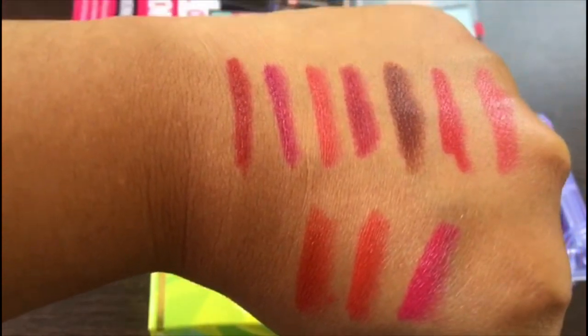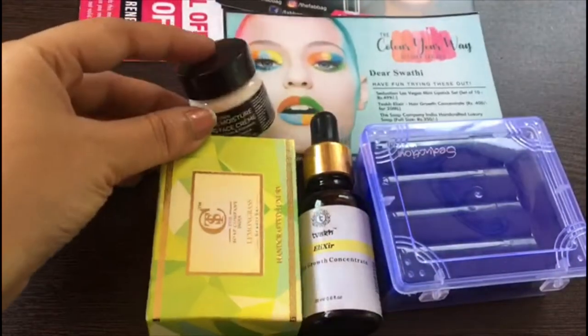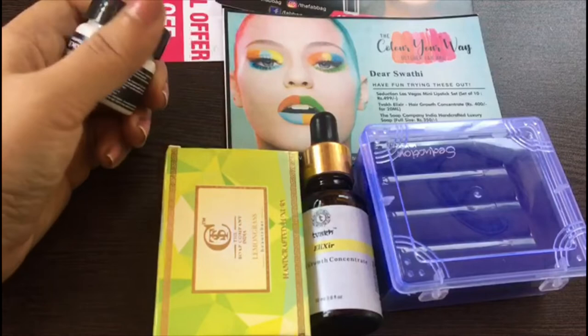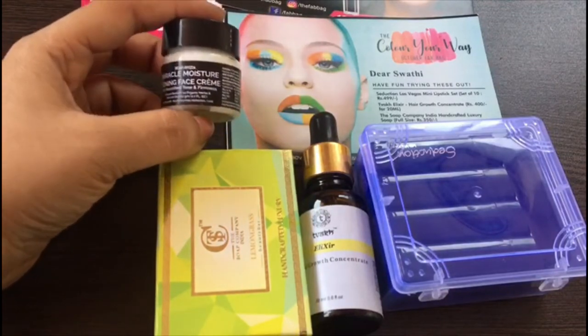Thank you Fab Bag for providing such wonderful products. So these are the four products I have received in the month of October in the Fab Bag. Hope you liked watching this video — please do like and subscribe to my channel. Till then, take care!